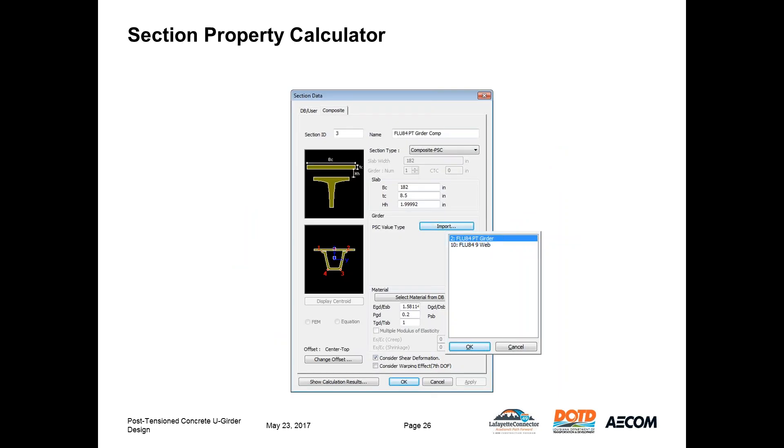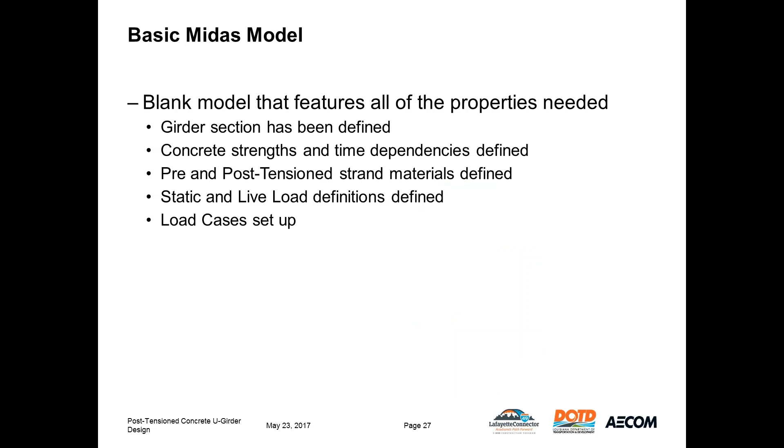After the girder section is imported and built with the section property calculator, we bring it into the MIDAS model by defining a section using the section properties dialog and importing the data. We do this for the girder alone and for the composite section. In the detailed model, I've defined four composite girder sections — two each for the pier girder and two for the drop-in girders — making it easier to keep track of for construction staging later. To save time across multiple models, I set up a blank model with all non-variable definitions already in place.